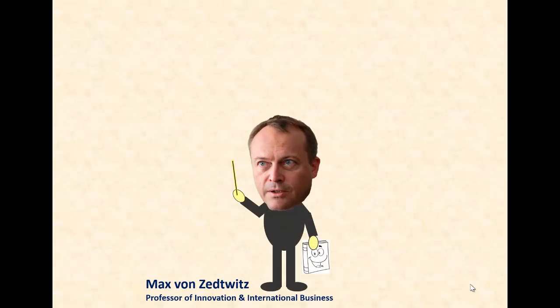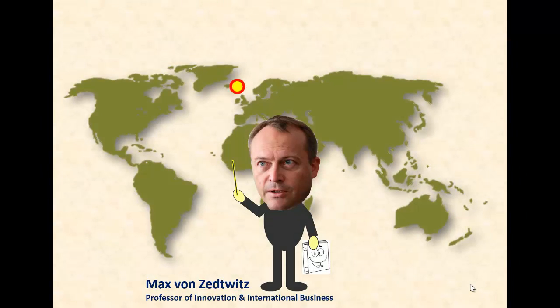Hi, my name is Max von Sedwitz and I'm a professor at Kamlas University of Technology in Lithuania and Director of GLORAD, the Research Network for Global R&D and Innovation.